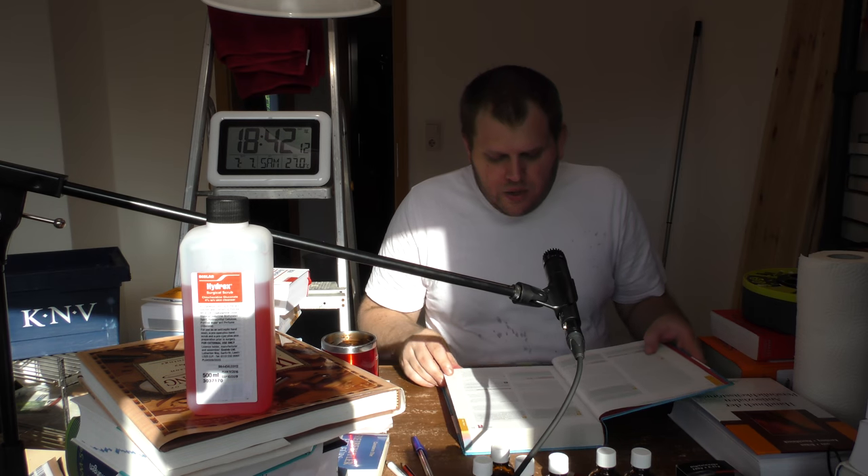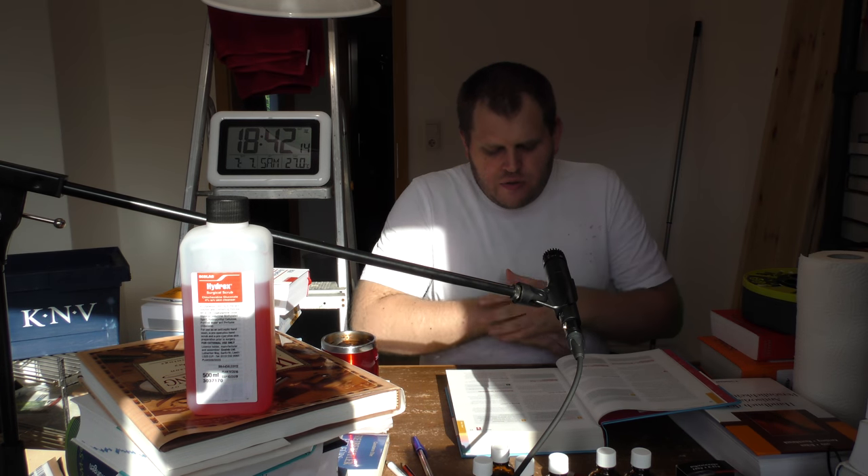Es geht um Akne und es werden Wirkstoffe bzw. Wirkstoffkombinationen vorgestellt, die zur Behandlung von Akne geeignet sind. Ich bin angekommen auf der Seite 21 bei Antibiotikum und Zink (äußerlich).